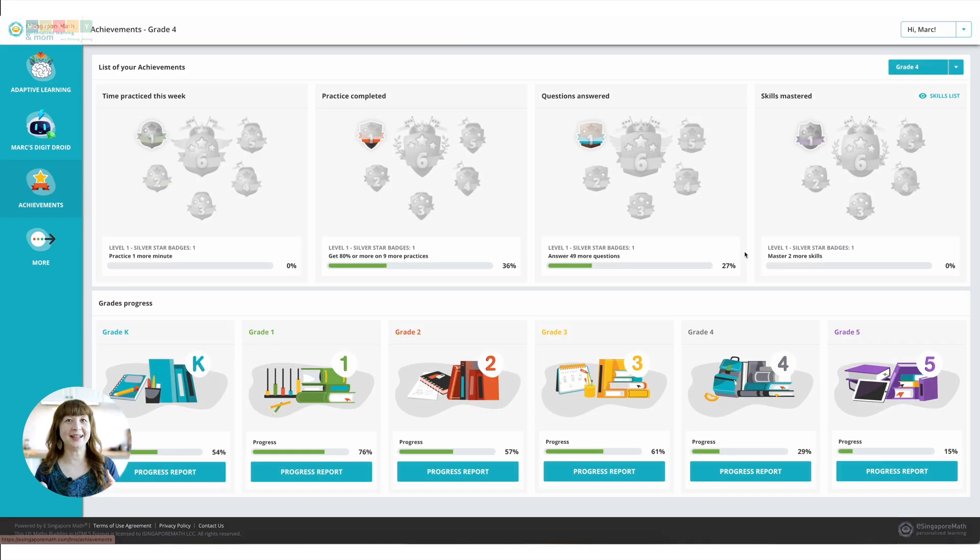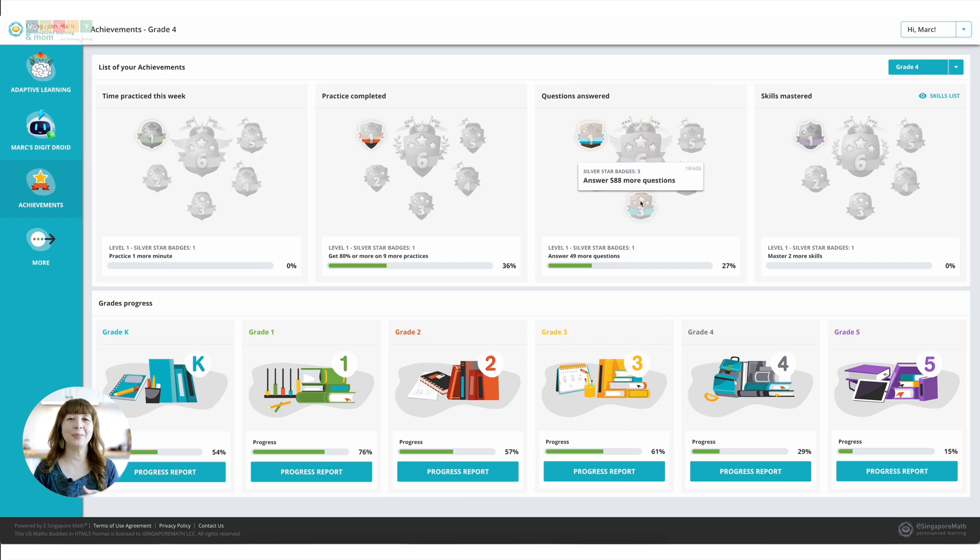Now let's talk about progress tracking. Kids can see their own progress with cool badges and achievement trackers — it's like leveling up in a video game, but they're actually learning math. As a parent, you get detailed, easy-to-read reports that show where your child is excelling and where they might need more help. One of the biggest perks for busy homeschool moms is the minimal parental involvement required. Once it's set up, kids can work through the lessons on their own. But if you want to be more hands-on, there are detailed lesson plans and teaching tips available. eSingapore Math also offers flexible learning paths — your child can follow the adaptive sequence tailored to their needs, or you can pick specific lessons to work on. This makes it great as a full curriculum or just for extra practice.